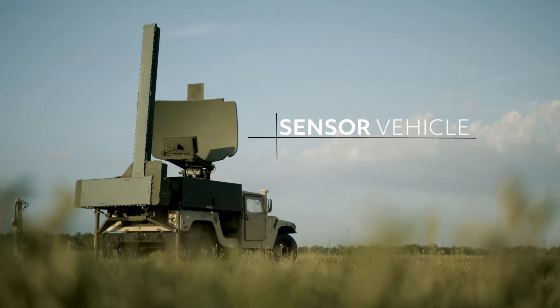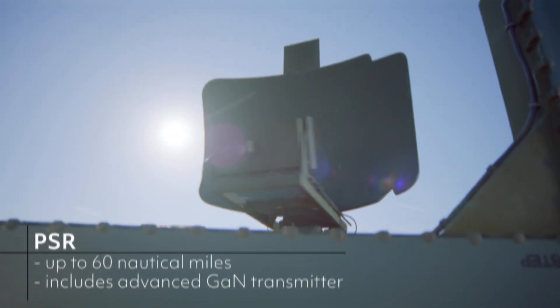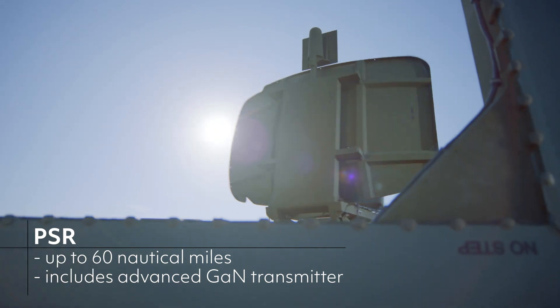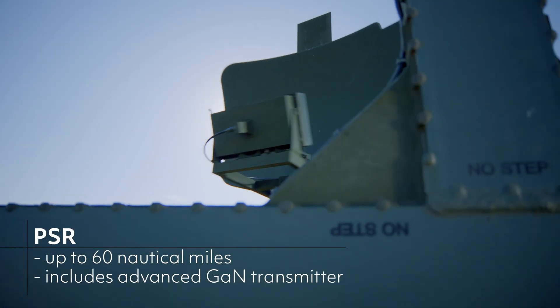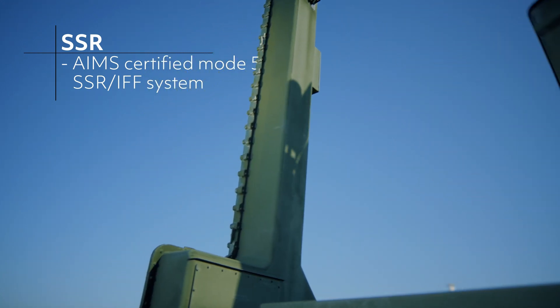At Navix includes a sensor vehicle which houses upgraded PSR, SSR, and PAR sensing. The PSR range reaches up to 60 nautical miles and includes an advanced GAN transmitter. The SSR is an AIMS-certified Mode 5 SSR IFF system.